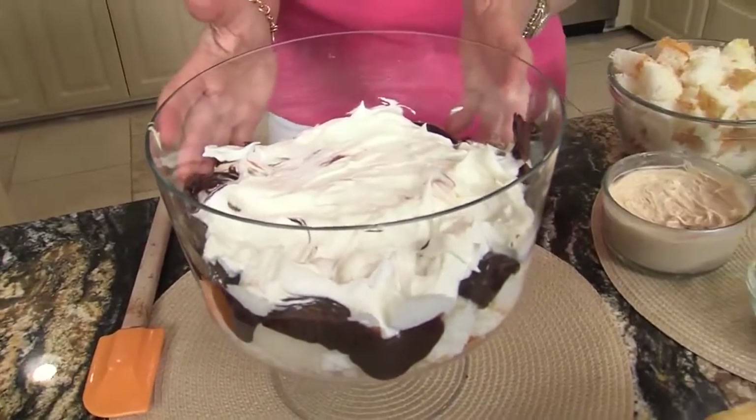I like trifles because you make them ahead of time, they serve a crowd, and they really make a great presentation. I remember one time when my daughter was a debutante, I had this big party and I made three different kinds of trifles — they were the hit. So it's sort of fun to mix them up, but today we're gonna start with the chocolate peanut butter trifle, and I'm gonna show you how simple it is.